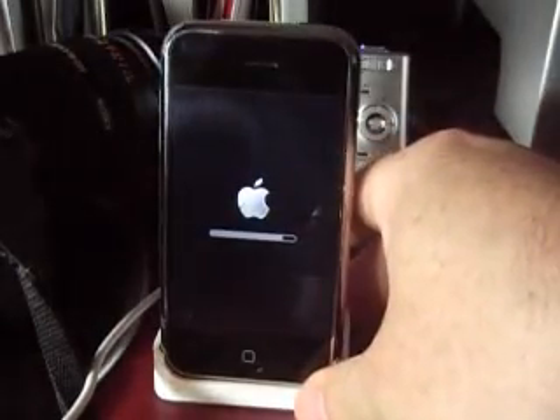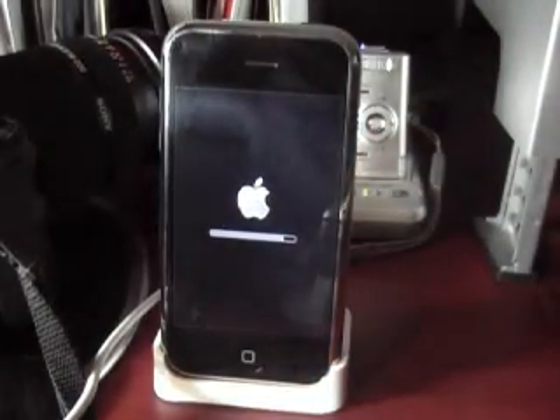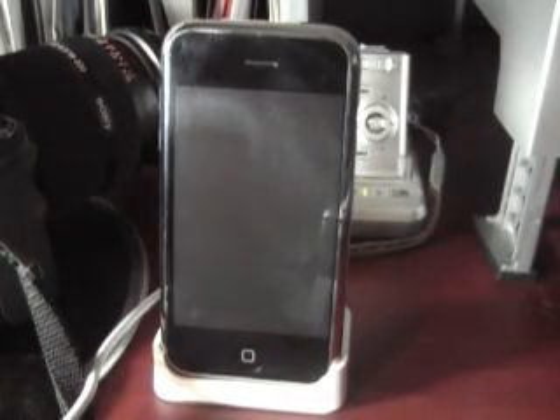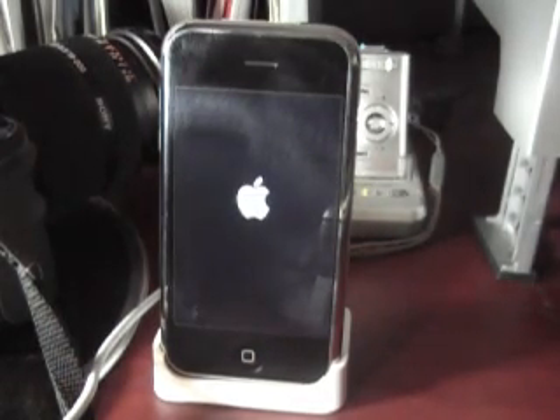Looks like we're getting close to being done. And if you didn't notice — or you probably wouldn't have noticed — in between, on my screen it says: your iPhone has been updated and is restarting.